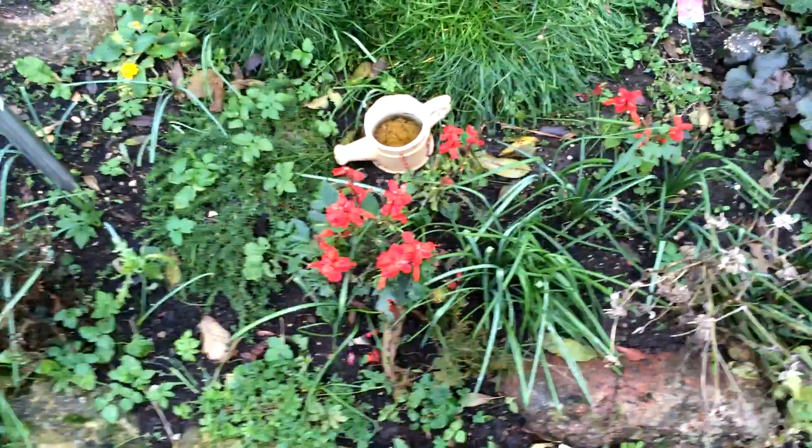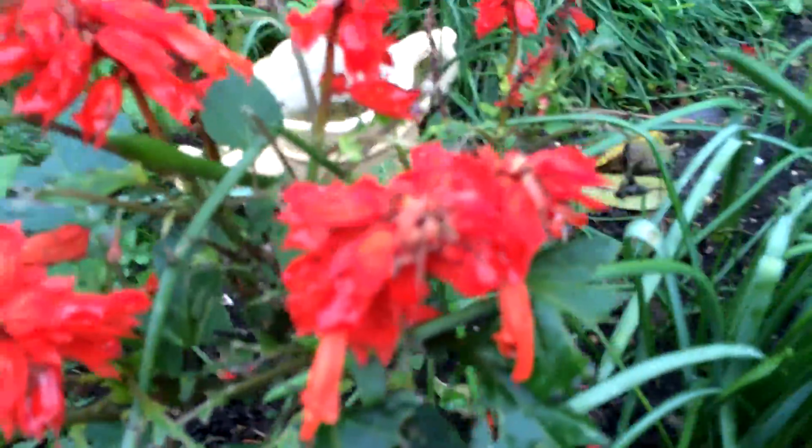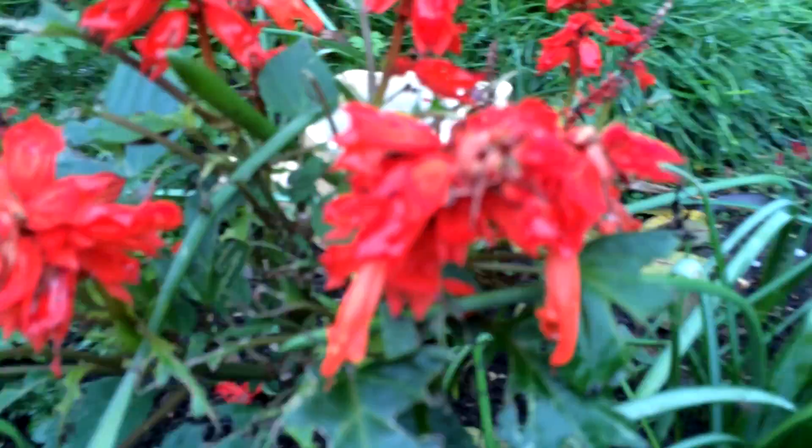So you can see we're in focus right now, everything looks great. If we get a little bit closer to a subject like this plant right here, you'll see that it's blurry — we're out of focus.